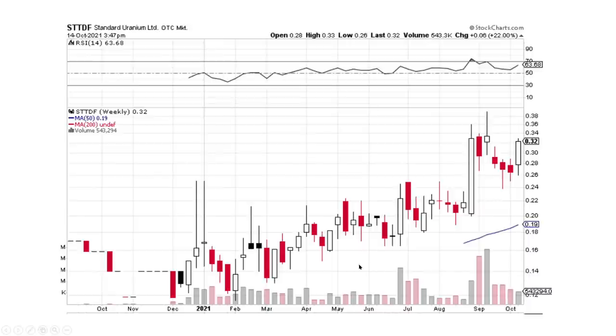Standard URM — remember the big buying pressure candlesticks where money comes piling in, and then the smaller down days. That's exactly what we have all through this chart: big up days and smaller down days as we get to the right-hand side. Big buying pressure, small selling pressure, and again big buying pressure. Exactly what we want to look for.